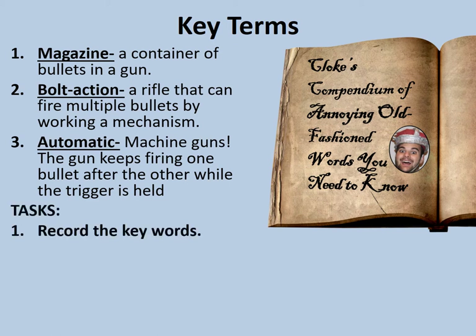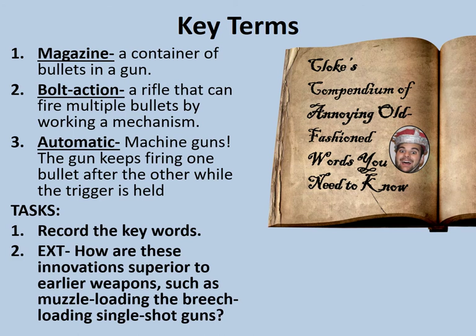Your tasks are to record the key words, and secondly, consider how these innovations are superior to earlier weapons such as muzzle loading and breech loading single-shot guns that we may have looked at in previous lessons. Pause the video now and record the key terms.